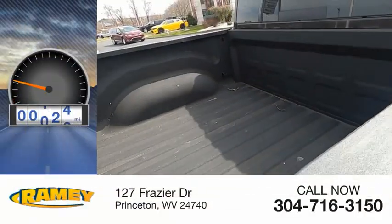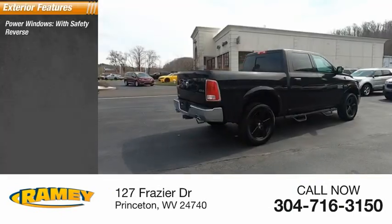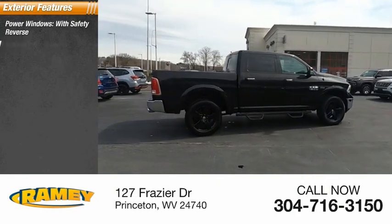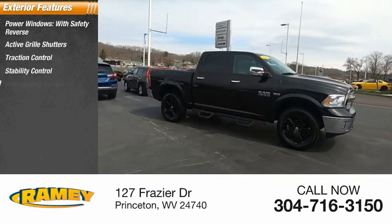This vehicle has less than 55,000 miles. Here are some of this vehicle's great options: power windows with safety reverse, active grille shutters, traction control, stability control, roll stability control.